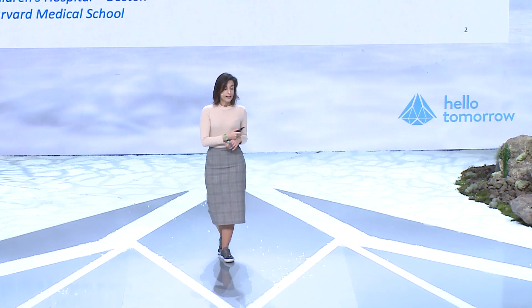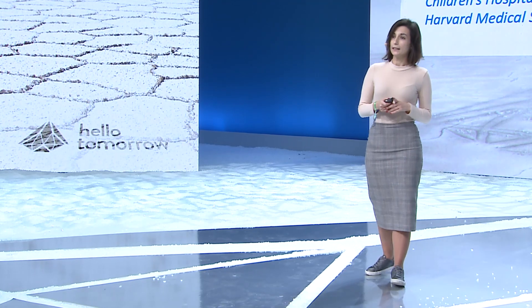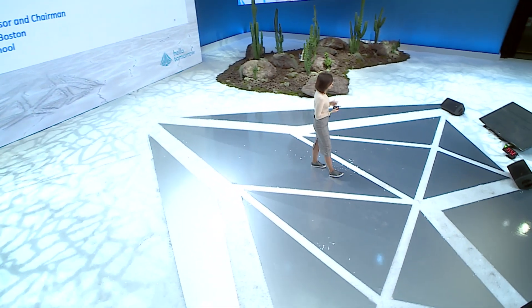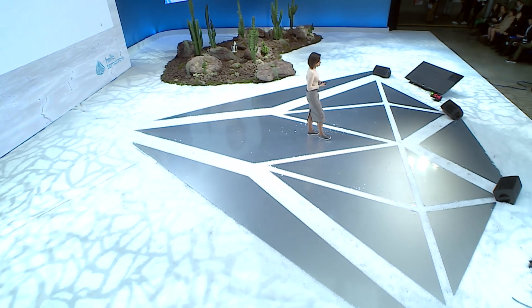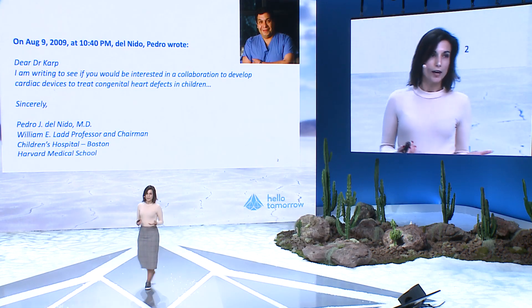My journey started with an email. I was a PhD student in the laboratory of Professor Jeff Karp at the Brigham and Women's Hospital at Harvard Medical School, and when I was starting my PhD he received an email from Dr. Pedro Del Nido, the chief of cardiac surgery at Boston Children's Hospital. He treats very young babies with different pathologies of the heart, and he approached Jeff with a challenge: are you willing to help us develop new solutions to close defects inside baby hearts? Ventricular septal defects are small holes between the chambers of the heart that need to be closed to allow normal blood circulation.